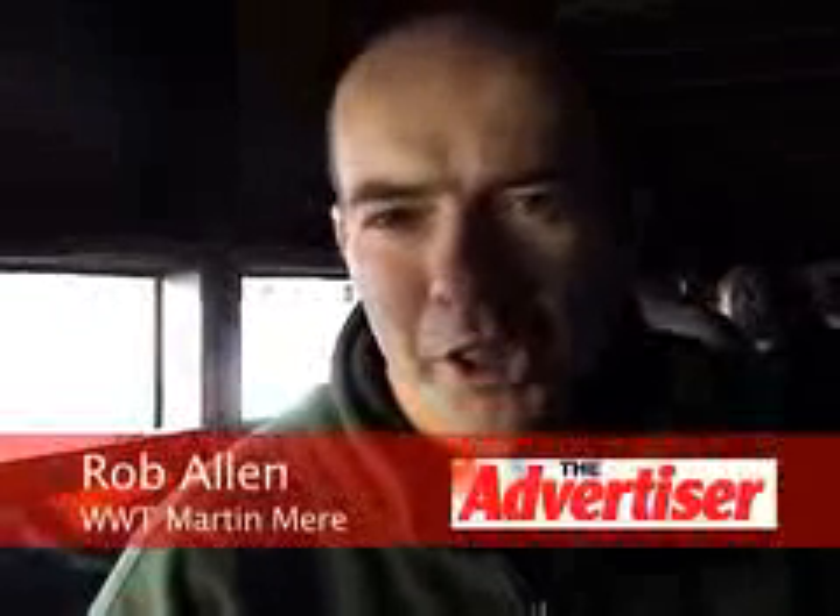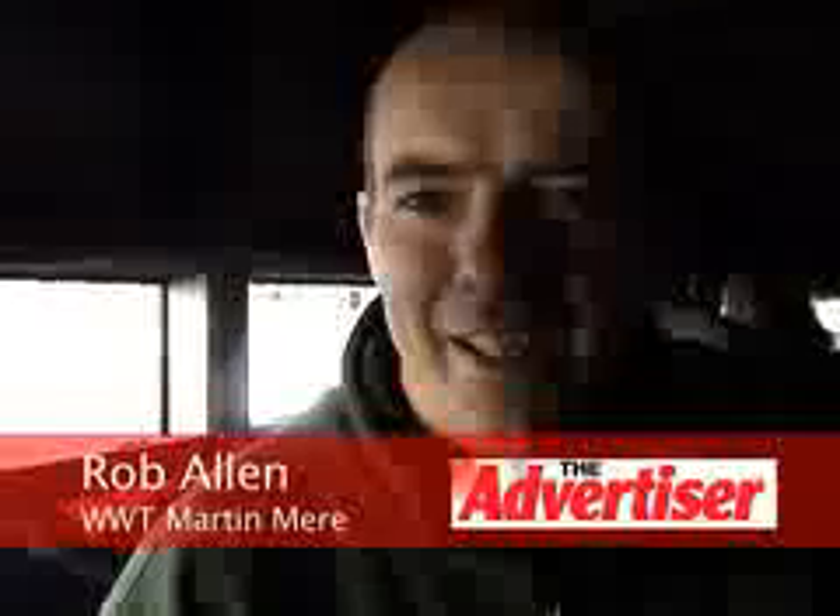My name's Rob Allo, I'm one of the reserve wardens on the site here. My job at the moment at least is to go out and put some food out for all the swans that are coming in.